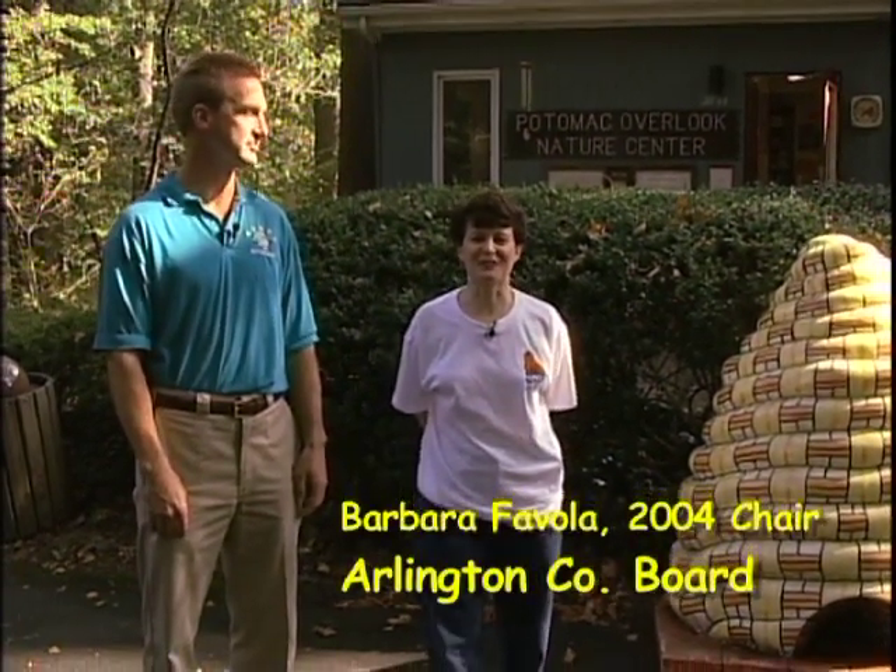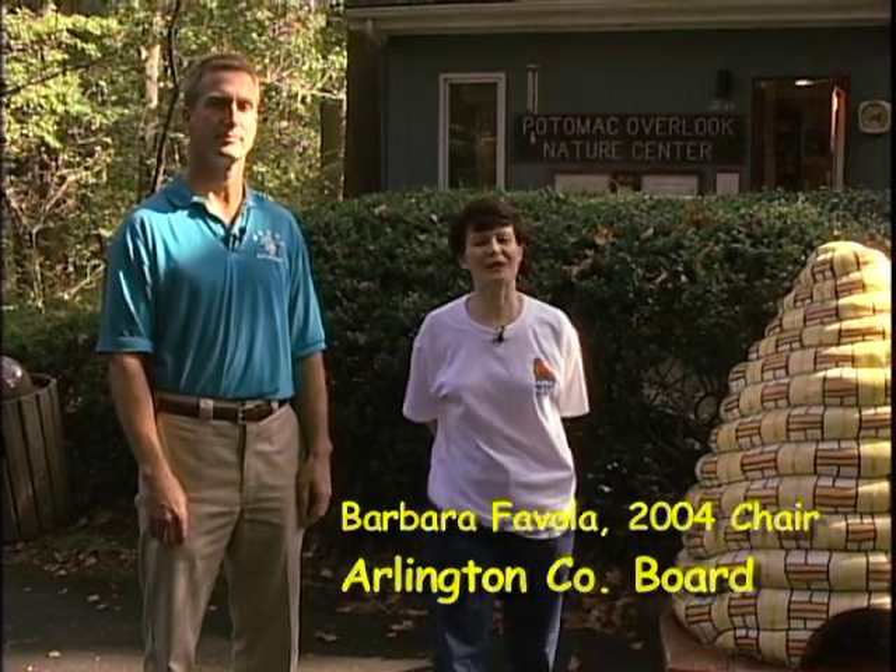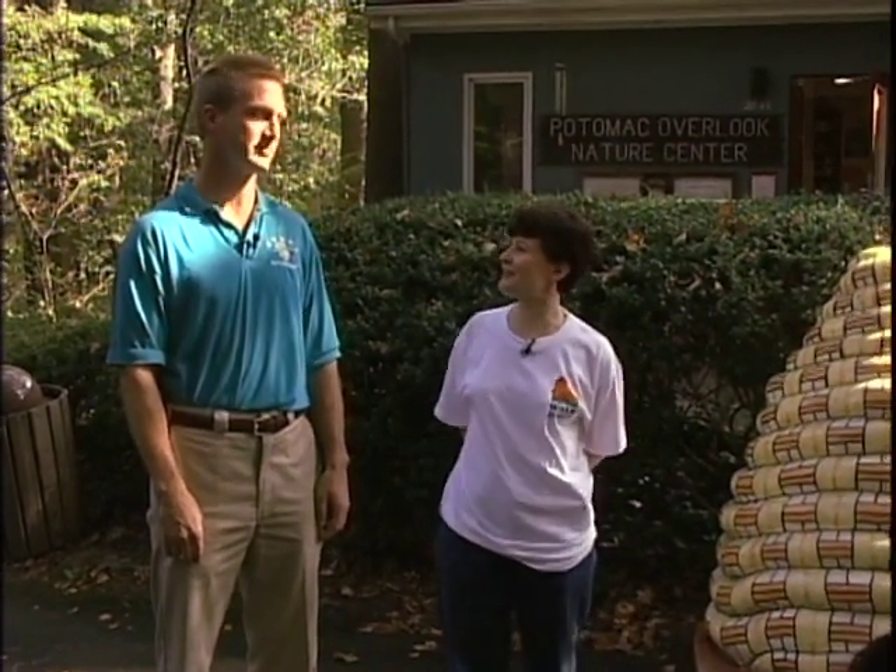Good morning, I'm Barbara Favola, chair of the Arlington County Board. I'm in Potomac Overlook Park on a sunny fall day right here in Arlington. Joining me is the Chief Naturalist with the Northern Virginia Regional Park Authority, Martin Ogle.